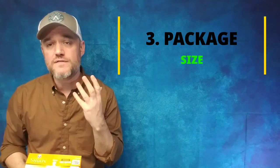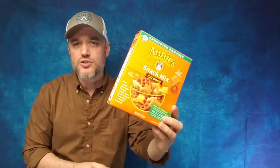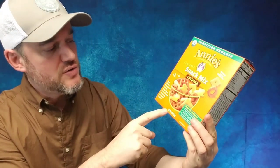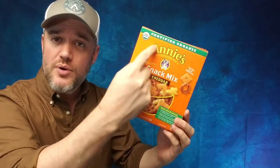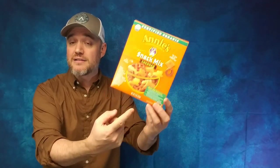Number three: the size of your package. The package is one thing, but how much are you going to actually put in there? You need to create your net weight — how much of the product is in the box. This is a nine-ounce box, and as you do your nutritional analysis, that will break down how many servings are in the entire box total. So you need to figure out: maybe you want to sell a trail mix in a 16-ounce bag, a one-pound bag, or maybe nine ounces like this Annie's box.